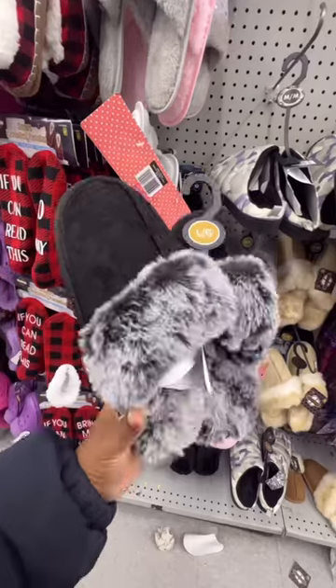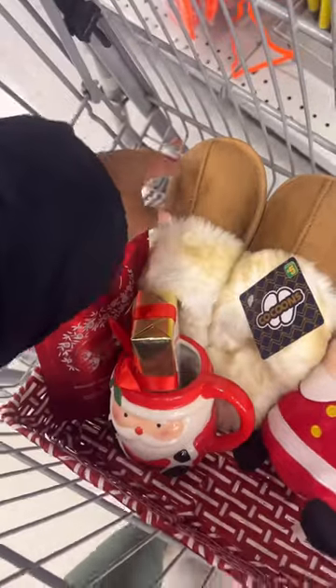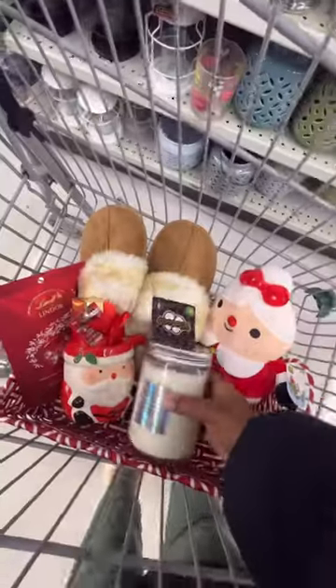I'm going ahead and adding some chocolate, and then I found these slides — these are so cute! I cannot believe I found these at Dollarama because they literally match the shoes I have. But if you guys can't find any cute slippers at Dollarama, go ahead and add some fun festive socks.